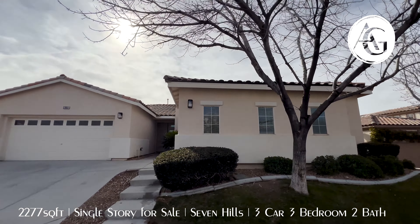Here we are — 2,277 square feet, listed for just under $750,000, three-car garage, completely remodeled. It feels much bigger than 2,200 square feet. It has some unique features that are fantastic.